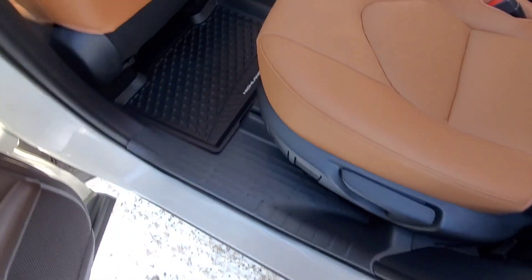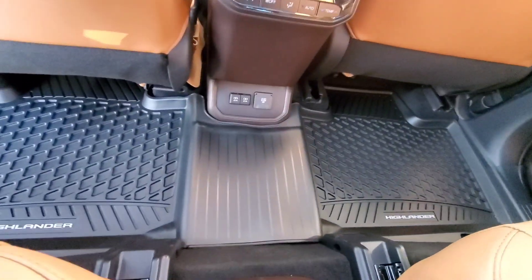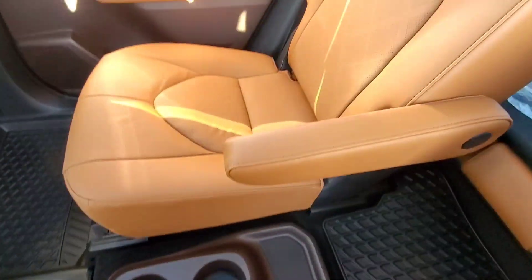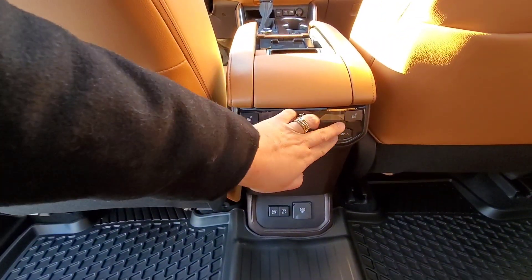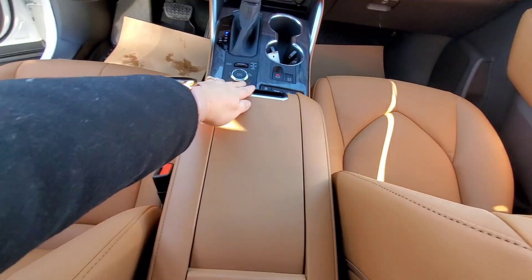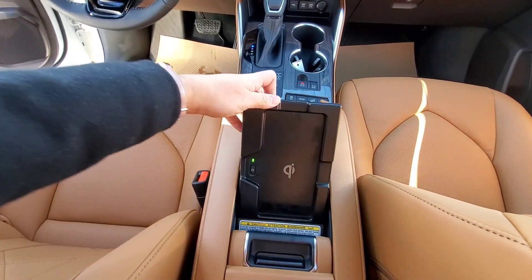Now we are here in the second row. The second row has heated seats, so you will have your control panel and a cup holder in the middle. That's the control for your heated seat, and it comes with a standard plug-in right here in the middle. You also get a wireless charger — it's hiding but very accessible.